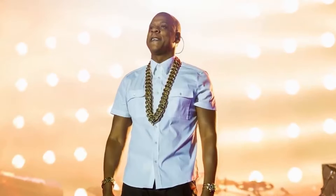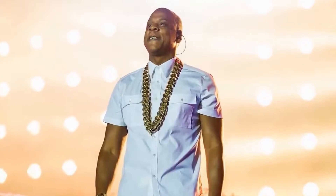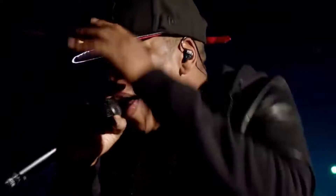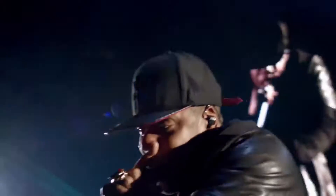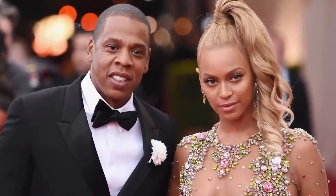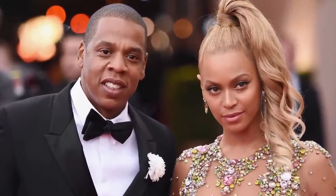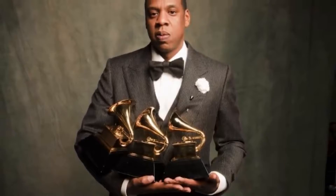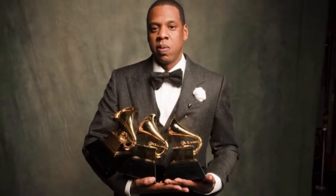Jay-Z was officially declared a billionaire back in July 2019, joining the likes of Bill Gates, Jeff Bezos, Mark Zuckerberg, and yes, even Kylie Jenner. This rapper is one of the most influential artists in the industry, and even at age 50, it's clear that nothing will keep him down. Beyoncé's better half has sold more than 50 million albums and 75 million singles globally and has 22 Grammy Awards locked up. So what is the wealthiest American musician to do with all those stacks?